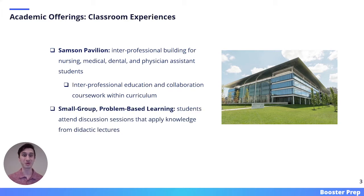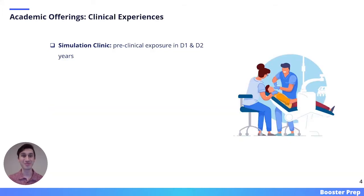Case Western also has a large focus on small-group, problem-based learning. Through this learning style, students will attend discussion sessions that apply the scientific knowledge they acquired from didactic lectures. Another amazing academic offering is its clinical experiences. In the first two years, dental students will receive a lot of preclinical exposure through Case's simulation clinic.